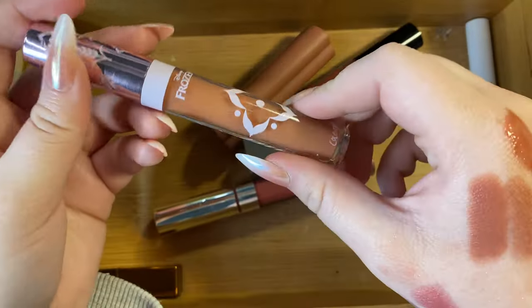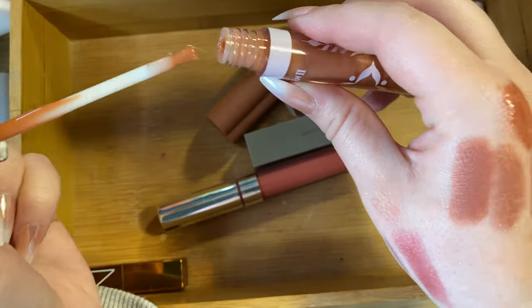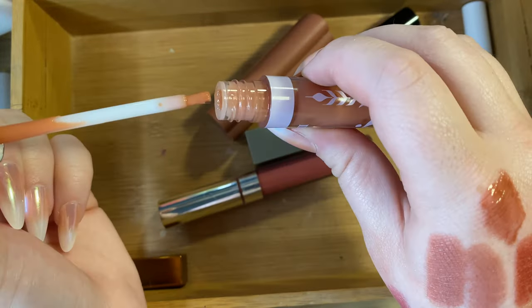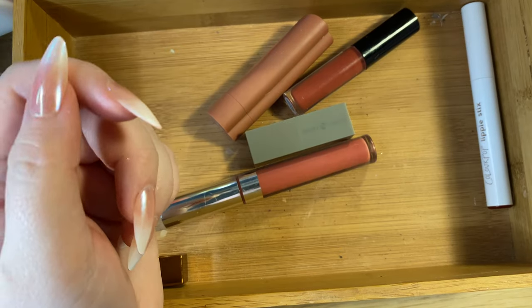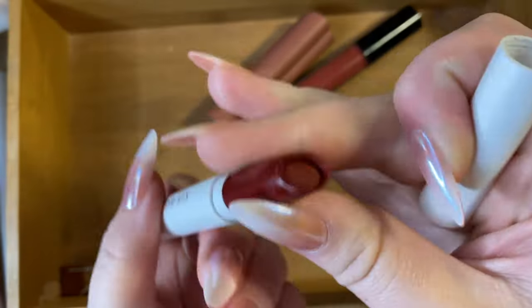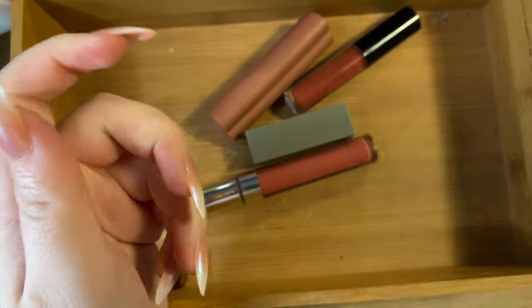From ColourPop I have the Frozen Free Spirit lip gloss with a little actual brush applicator — I love how it smells and it's a nice nude color, so I'm keeping it. Then I have the ColourPop lippy stick in Poison — a super dark red completely unlike anything else I own. Because of that uniqueness, I think it could be fun, so I'm keeping it.